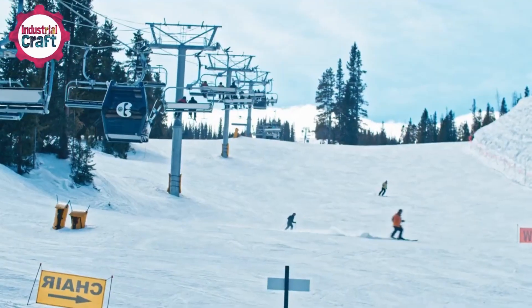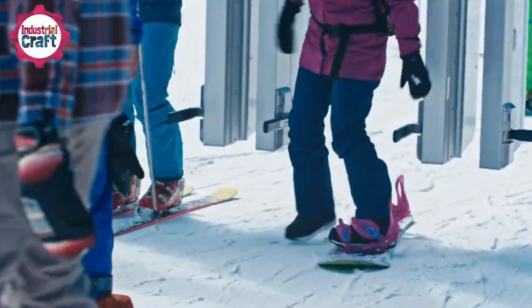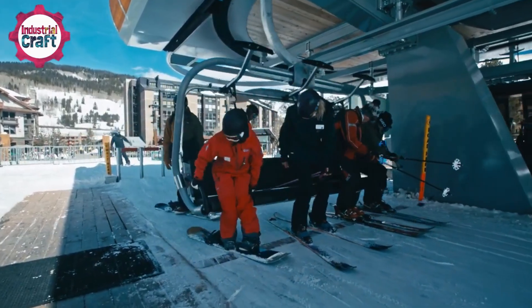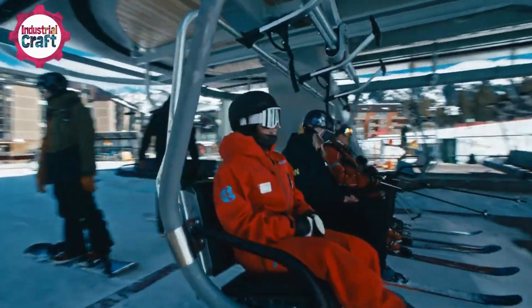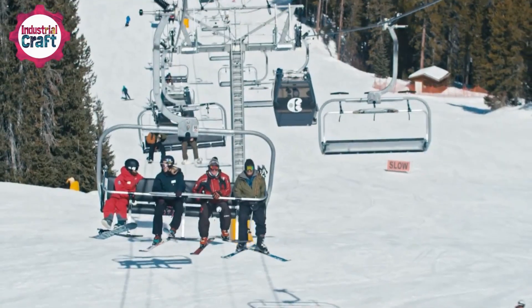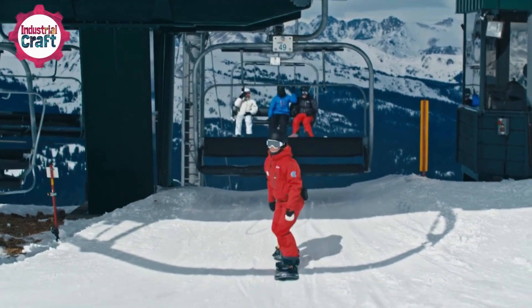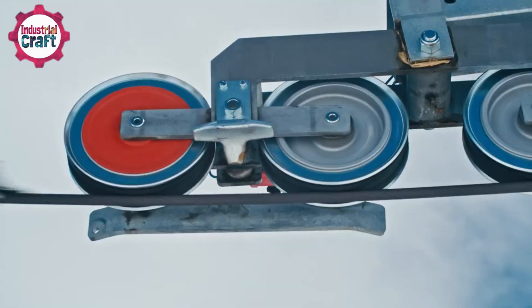Chairlifts — the unsung heroes of the ski slopes — effortlessly carrying thousands of skiers and snowboarders up the mountain every minute of the ski day. Every skier, while sitting on the chair, looks up at the thick steel cable and wonders: how does that cable carry and move all those heavy chairs up a mountain so fast and so safely?